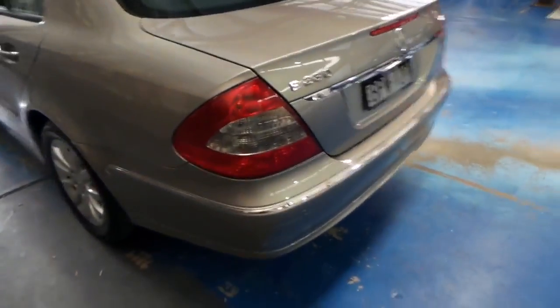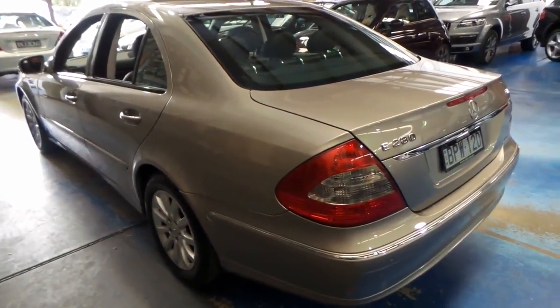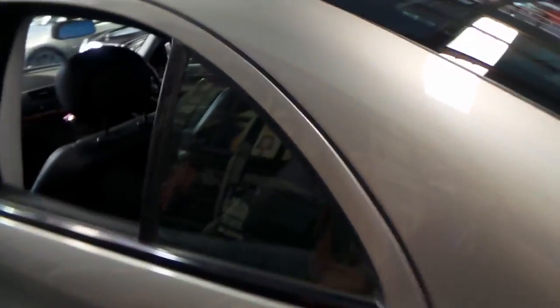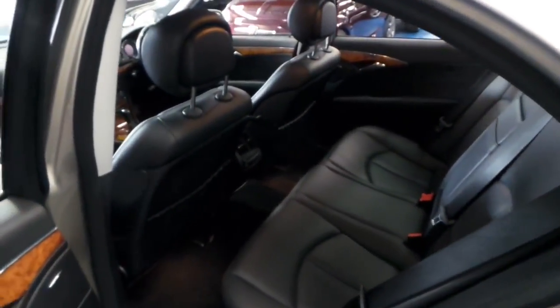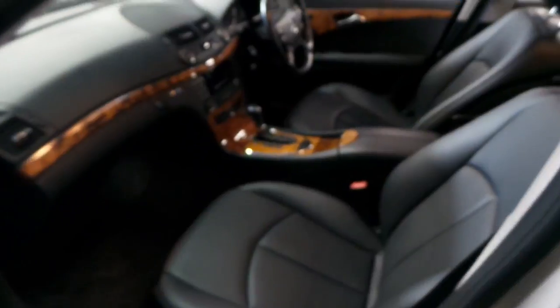If you look after this car and you service it properly, it still has a long life ahead of it. I'm sure we've all seen old 240Ds and 300Ds driving around — some of them have got 500, 600, 700, 800,000 kilometres. I've heard stories of numerous old turbo diesel Mercedes which have gone around the clock and done over a million kilometres, which is remarkable.